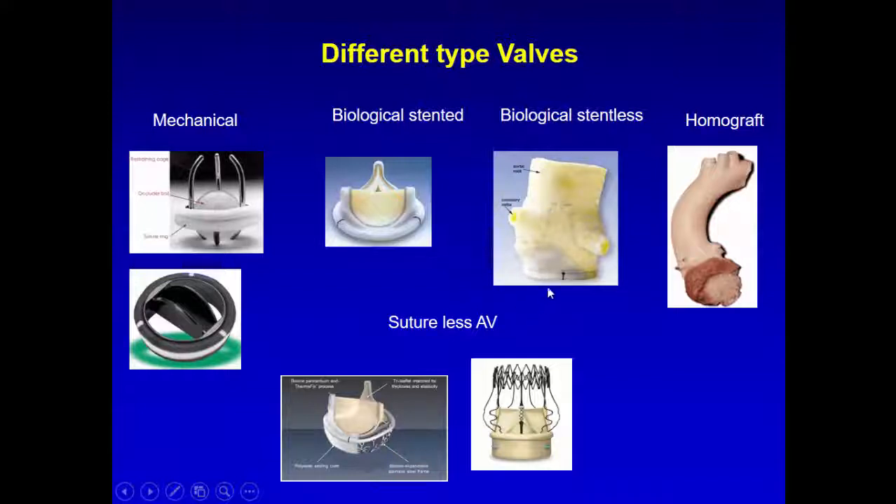For any other endocarditis, we use biological stentless. In a very young patient, such as a 40-year-old, I use biological stentless because it lasts 15-20 years. The reason it works better than the stented biological valve — both are pig valves — is that in the stentless valve, the valve and the valsalva sinuses are from the same animal, so the hemodynamics are respected. The stented biological valve lasts about 12 years, while the stentless lasts 15-20 years.